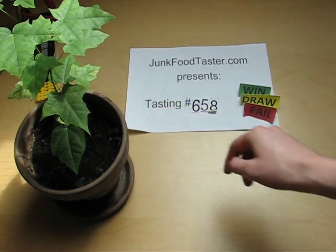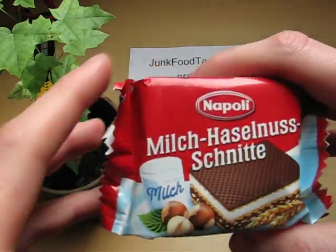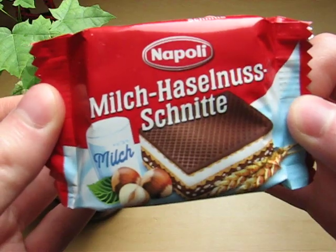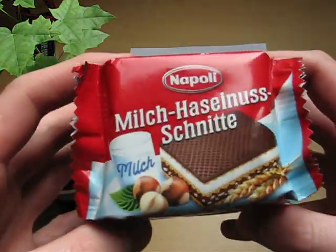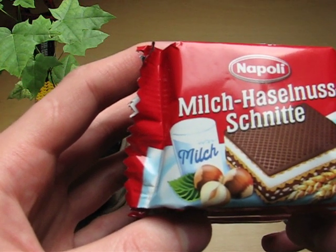Junkfoodtaster.com. This is the milk hazelnut sandwich by Napoli. And there is also the direct contestant, I think, the Knoppers.